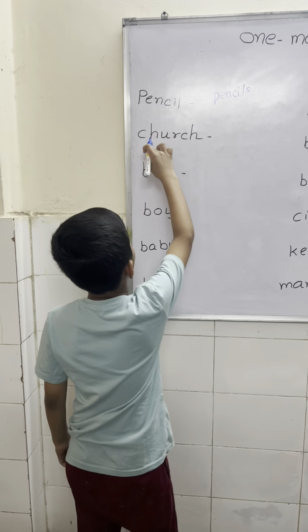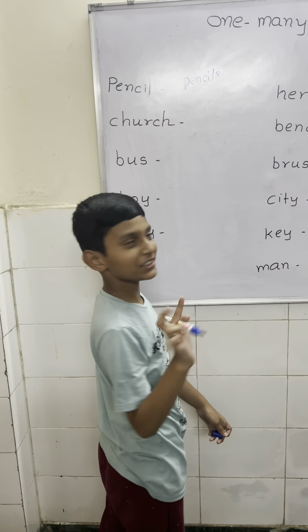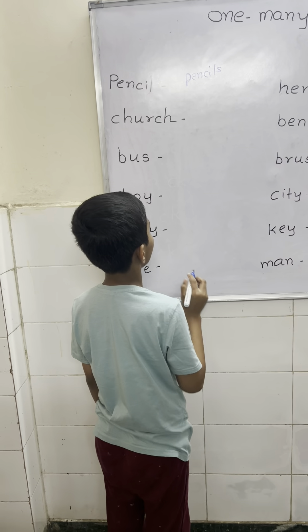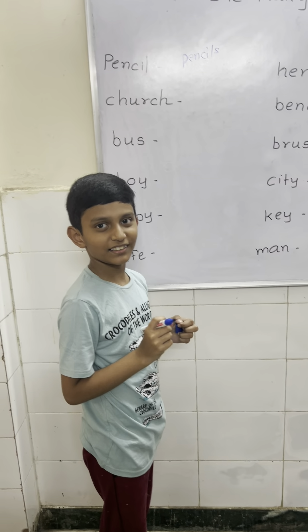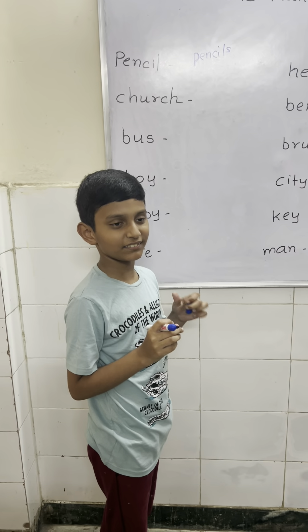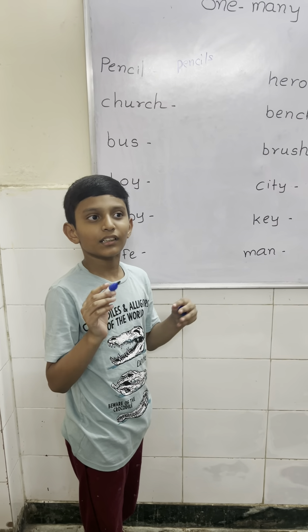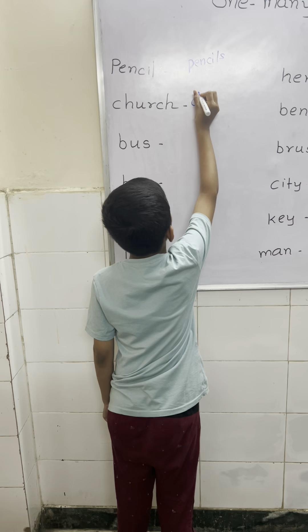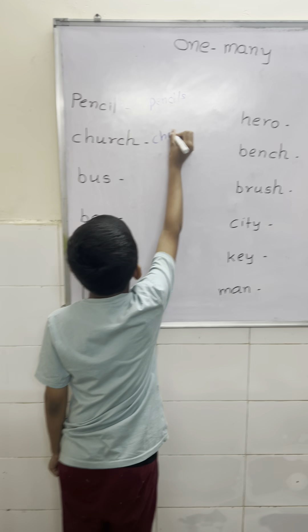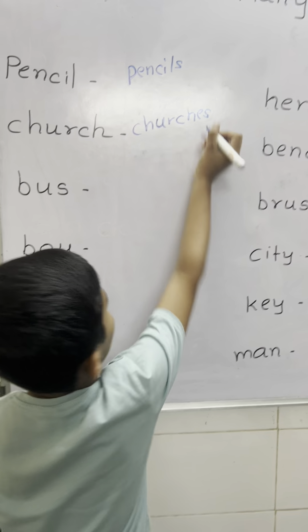Next word. This word is ending with CH. So rule number 2 is add ES — when the word ends with CH, SH, X, SS, and O or Z, then add ES. Very good. Perfect.